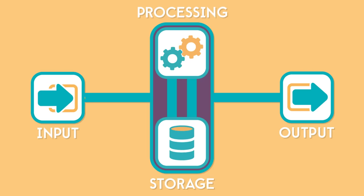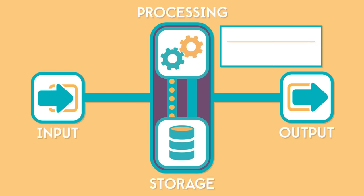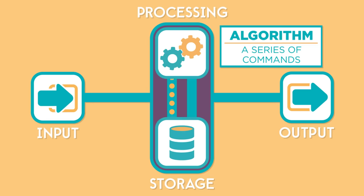All these different inputs give a computer information, which is then stored in memory. A computer's processor takes information from memory, manipulates it or changes it using an algorithm — which is just a series of commands — and then sends the processed information back to be stored in memory again. This continues until the processed information is ready to be output.